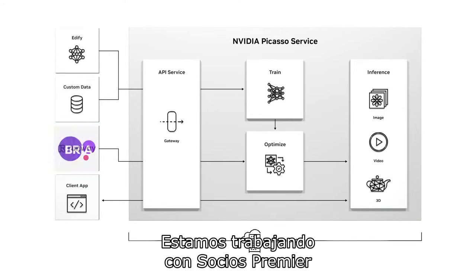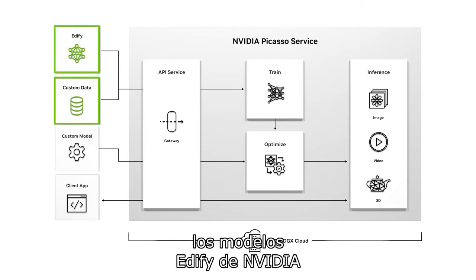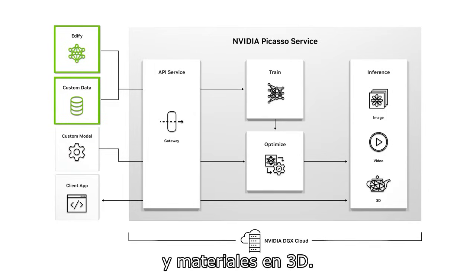We are working with premier partners to bring generative AI capabilities to every industry. Organizations can also start with NVIDIA Edify models and train them on their data to create a product or service. These models generate images, videos, and 3D assets.